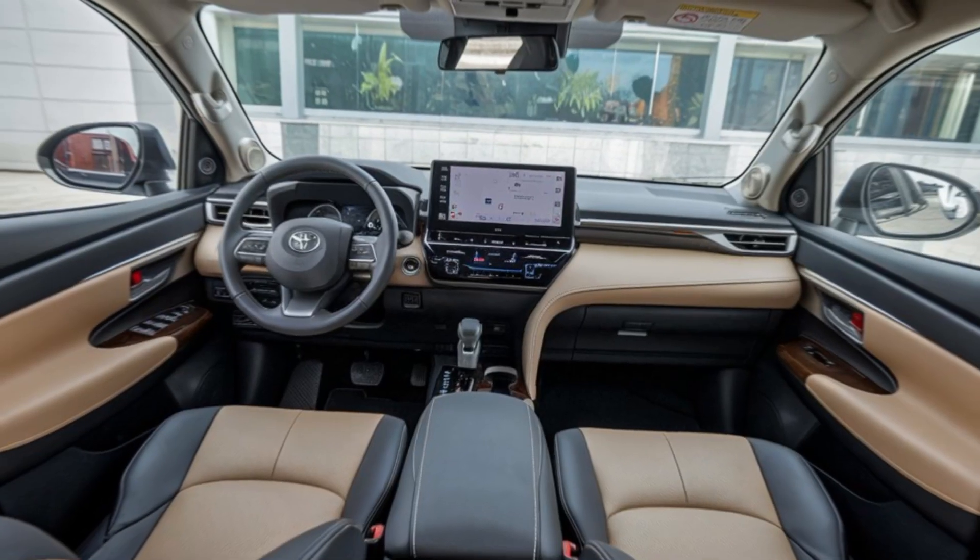If you enjoyed this video, make sure to hit that like button and subscribe to our channel for more car reviews. Leave a comment below — what do you think of the new Toyota Innova 2025? Until next time, drive safe and take care.